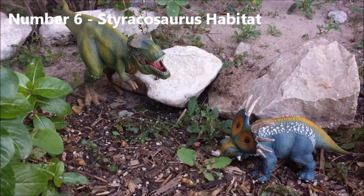Number 6: Styracosaurus habitat. Styracosaurus lived during the late Cretaceous period, about 75 million years ago, and roamed what is now North America. It shared the continent with other Ceratopsian dinosaurs and hadrosaurs. Much of North America was covered in shallow seas, so it probably had to watch out for large crocodiles like Deinosuchus, as well as Albertosaurus, one of T-Rex's ancestors.